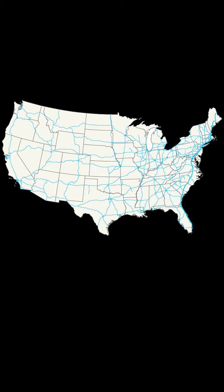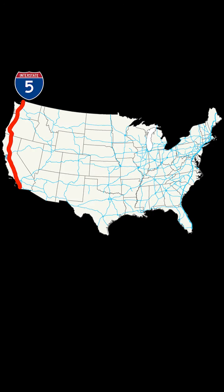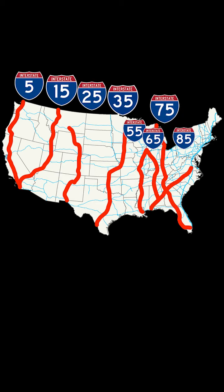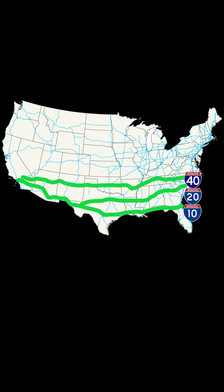All primary main interstate highways — the big boys — are numbered 1 to 100. Anything going north-south is odd, starting with 5 on the west all the way to 95 on the east. Anything going east-west is an even number, starting with 10 at the bottom and 90 at the top. It's kind of a grid, more like an abstract art version of a grid.